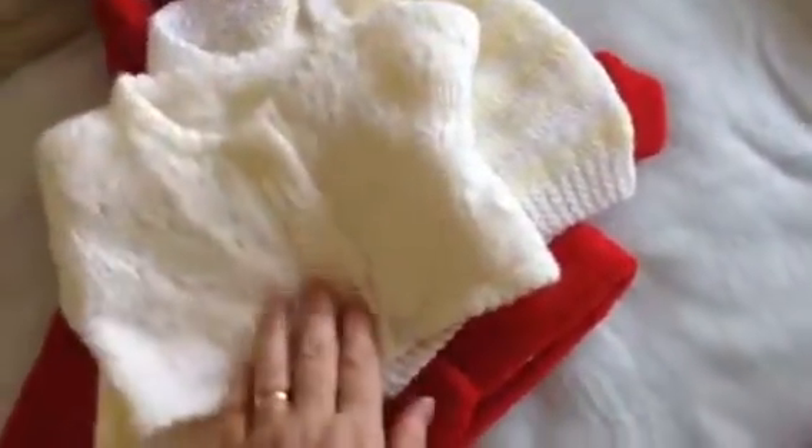Quick video - got a haul off of eBay yesterday. Nice pile of clothes: a jacket, a cardigan, and another knitted cardigan.